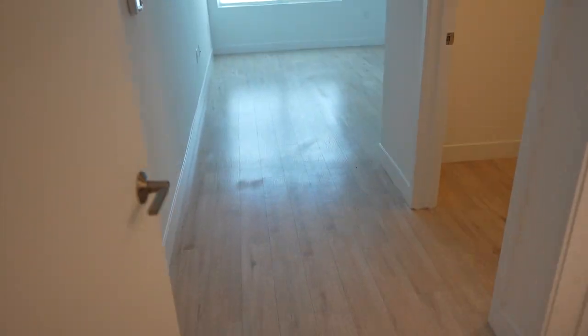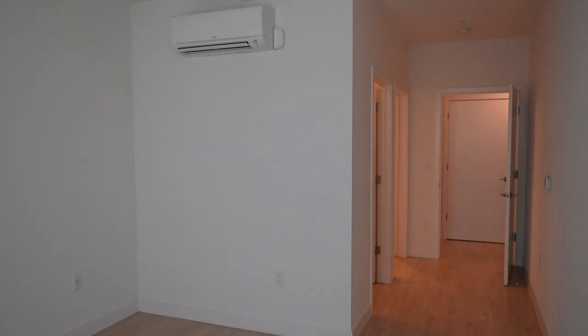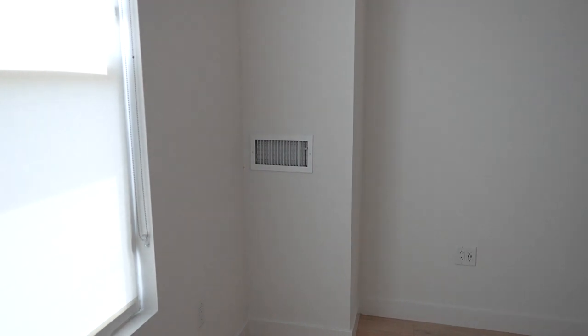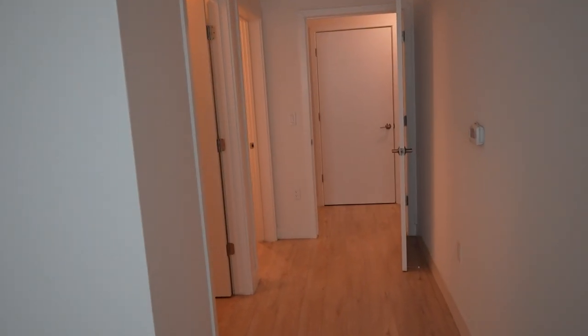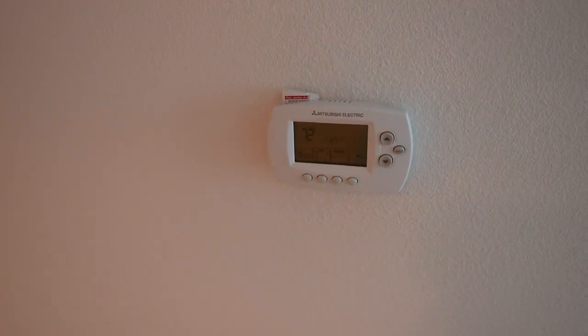Coming over here is the master bedroom — a nice long hallway opening up into this bright room. I love that the walls are this white color; I think it makes the space look so much more open. It does have in-unit air conditioning, which in California isn't always guaranteed, so it's really nice. Forgive the echoes — it is very empty in here. Each room has its own thermostat, which I love so that me and my husband don't have to fight over how the entire apartment is heated and cooled.